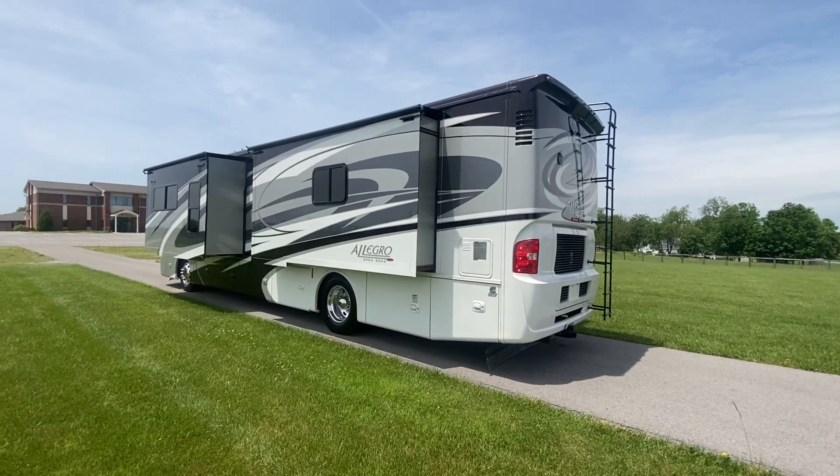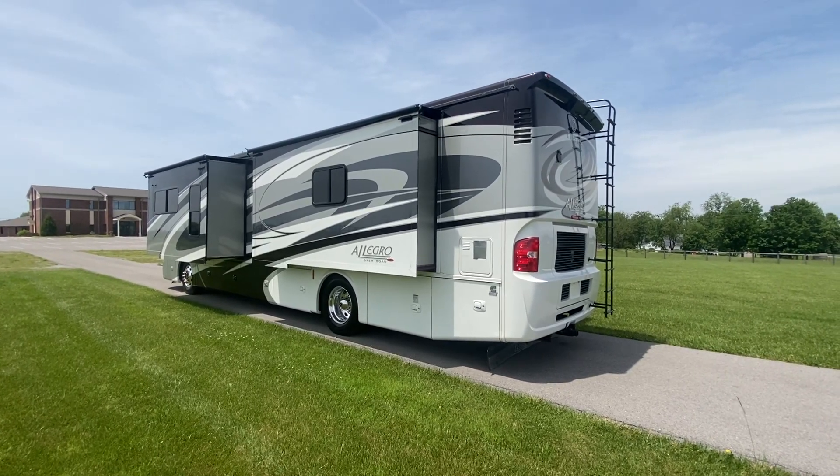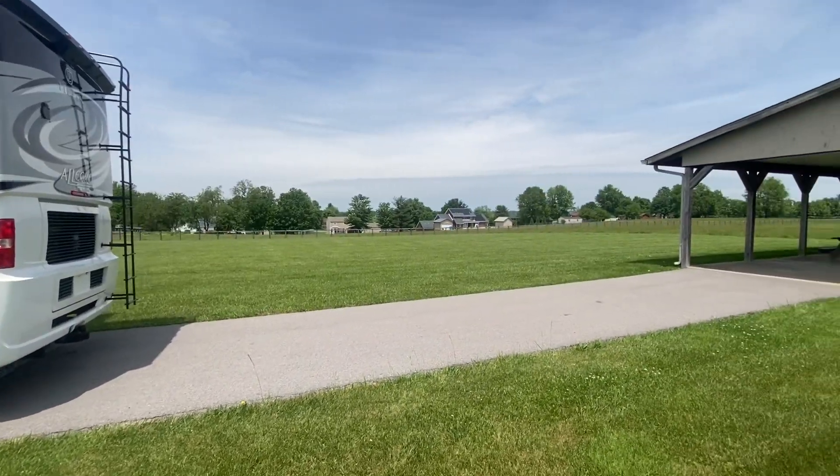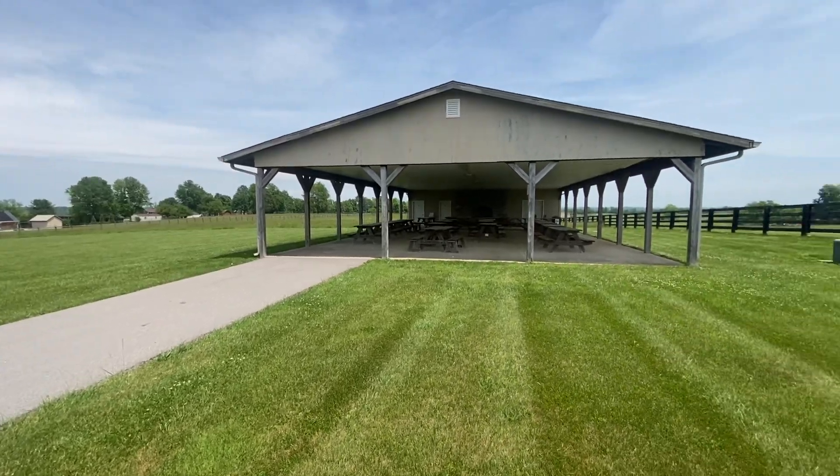Hey, happy day to you folks. Doug from Sewell Motor Coach in Harrodsburg, Kentucky, coming at you again from this beautiful piece of land here in Central Kentucky.